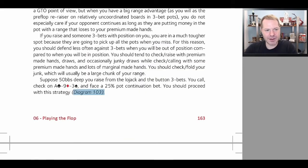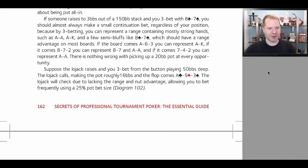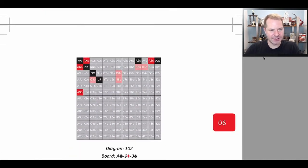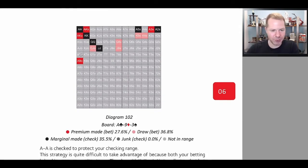Now we are discussing when there is a re-raise before the flop. When we re-raise in this particular scenario, when the board comes ace-9-3, you want to categorize your hands into premium made hands, draws, marginal made hands, and junk. You want to bet with your premium made hands and your draws. Depending on how your range lines up with your opponent's range — explained thoroughly in this book — maybe you want to be betting with your marginal made hands and junk as well. In this instance we decide we do not. Notice that ace is slow-played as a marginal made hand to protect the rest of our range. Ace-king, ace-9, and ace-3 are our premium hands.